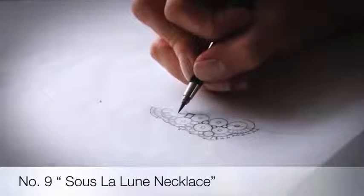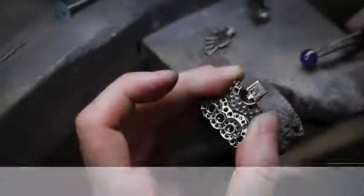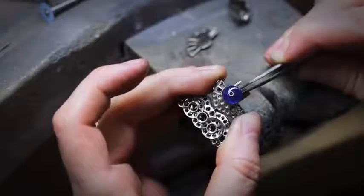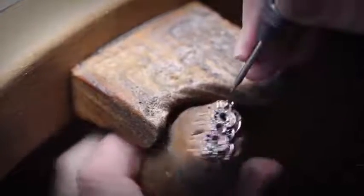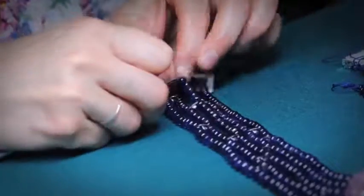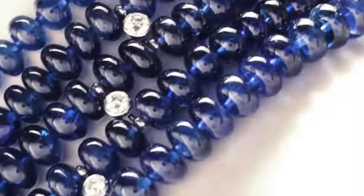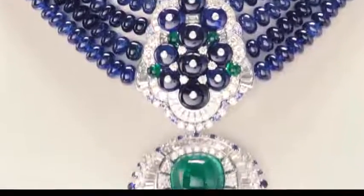Ninth on the list is the beautiful Suze Lalune necklace, made for women with power and elegance. A vibrant combination of colored gems to produce such jewelry — a craft that captivates. The detachable pendant features a 29-carat Colombian emerald cabochon surrounded by emeralds, sapphires, and fancy cut diamonds. The necklace is comprised of 464 Burmese sapphire beads set in five rows, weighing a total of 647 carats, alongside additional diamonds, sapphires and emeralds. The Suze Lalune necklace with detachable clips was inspired by the town musicians of Bremen.